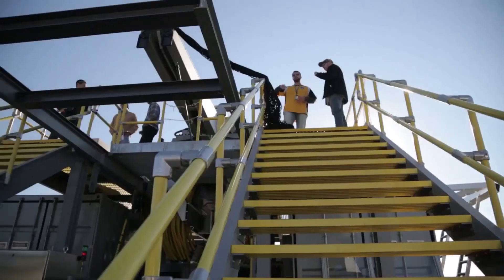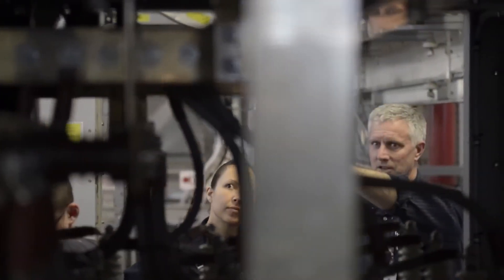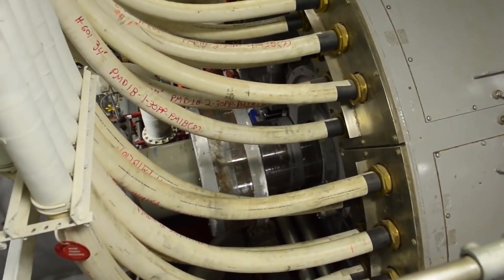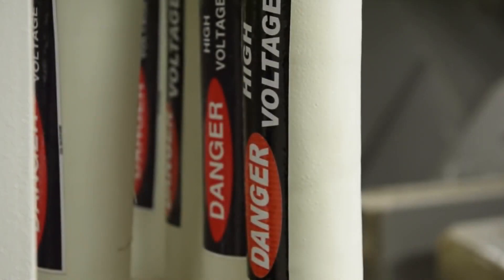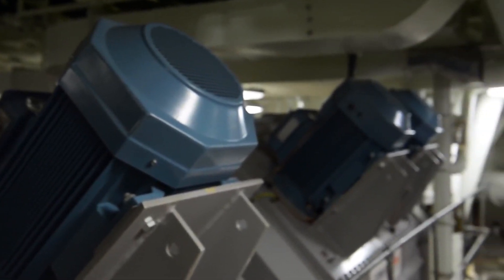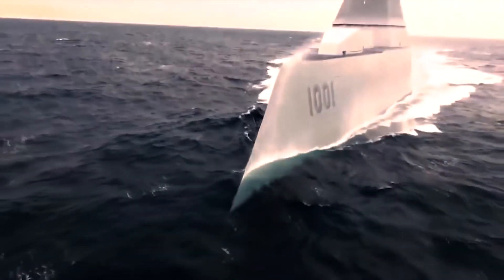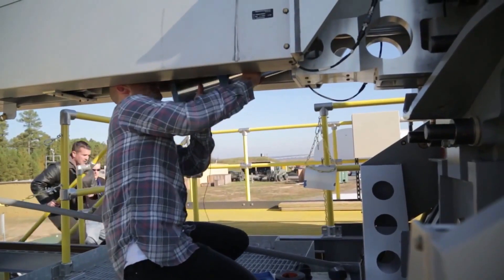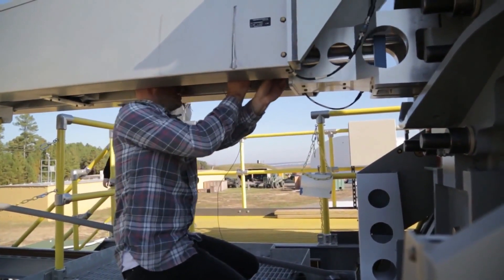In its current form, the railgun requires a staggering 25 megawatts of power, which only technologically advanced warships like the Zumwalt-class destroyers can provide. These vessels, equipped with Rolls-Royce turbine generators, can produce as much as 78 megawatts of power. However, only three of these advanced warships are set to be produced.